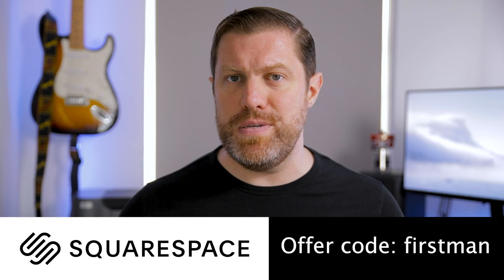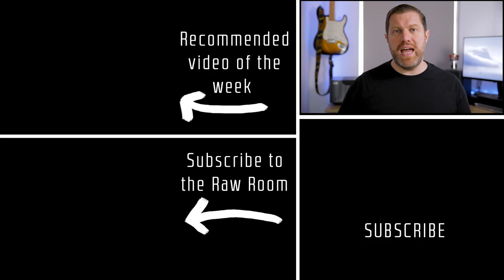Anyway, I hope you enjoyed that. Leave a comment down below and let me know what you think, and I'll see you on another one very, very soon. I'm Adam — this is First Man Photography. Out.